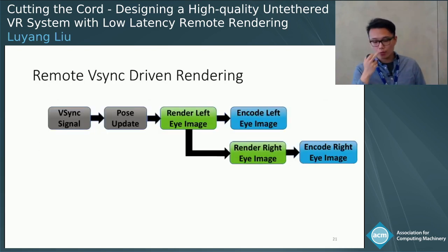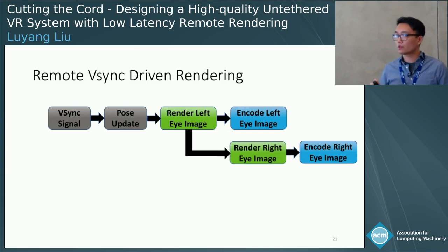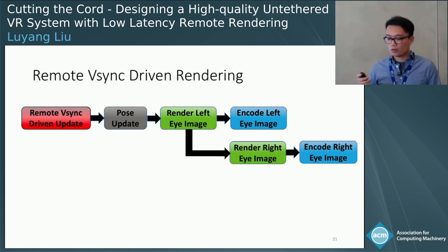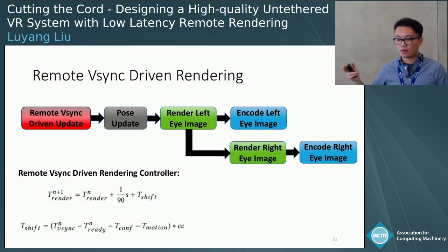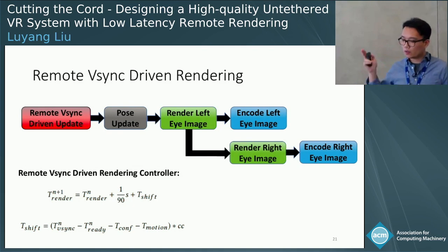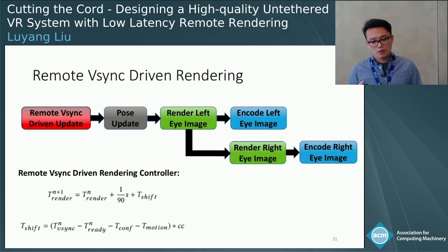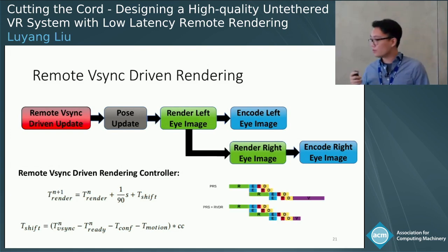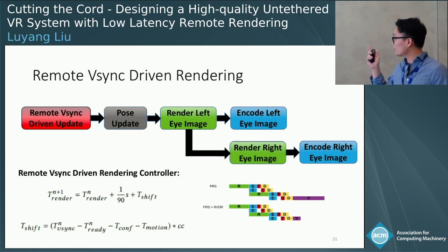Our solution is straightforward. Instead of using the server-side V-Sync signal to trigger rendering, we use a remote V-Sync-driven update triggered by the client-side V-Sync signal. The goal is to have the frame arrive in the back buffer just in time so it doesn't wait long for the V-Sync signal. We designed a controller function that accounts for variance in encoding and rendering, and this approach results in significant improvement in V-Sync latency.